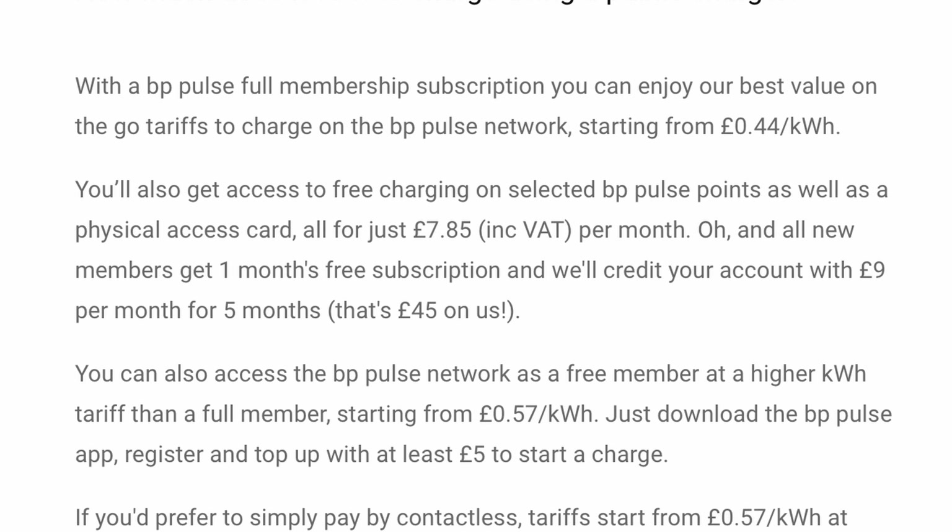Despite a £7.95 a month fee, the first month is not charged and you get a £9 credit for the next five months. So it costs you £47.70 and you get a £45 credit. You also get 20% discount off their pay-as-you-go rates — not their full membership rate — meaning 62p per kilowatt hour during the six months, rising to just 63p when that ends and you continue to pay £7.95 a month. If you charge here several times a month, the membership might be worth having even after the credit deal expires.